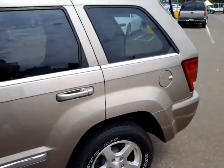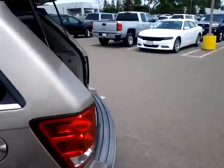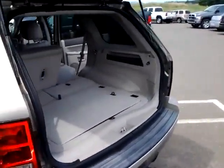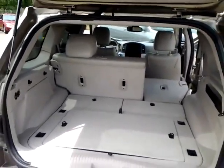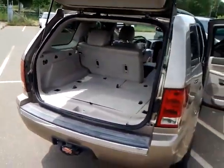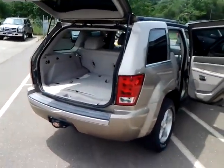It has plenty of room for the whole family. It's a very beautiful car. Again, 2005 Jeep Grand Cherokee Limited.